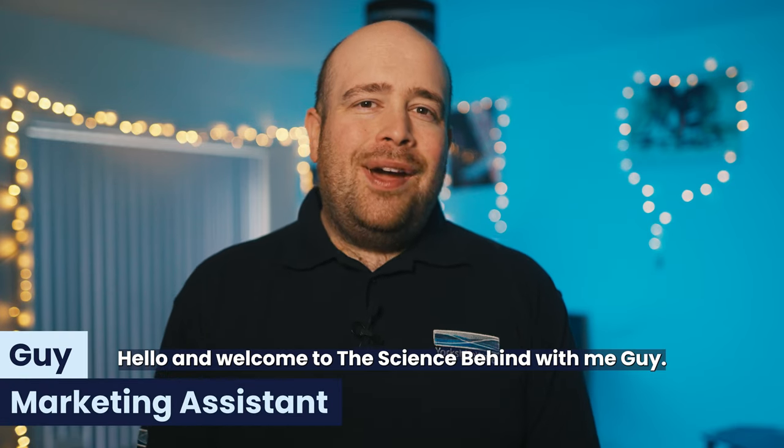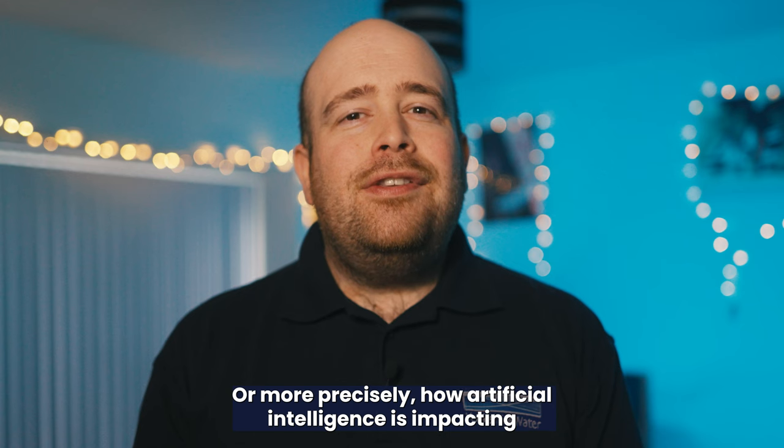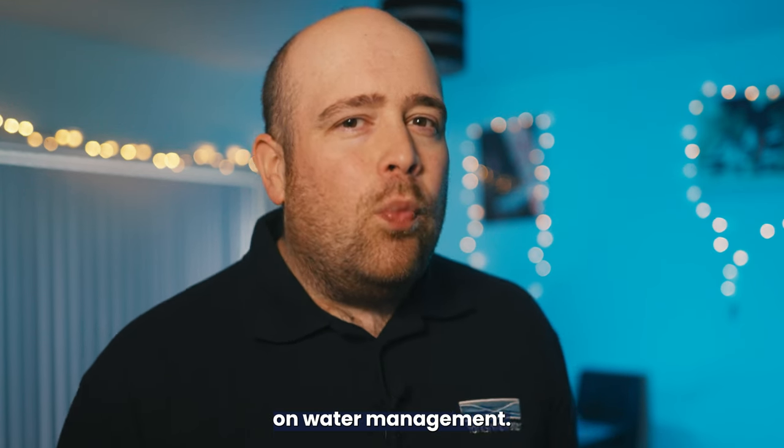Hello and welcome to The Science Behind with me, Guy. Today we're talking AI and water, or more precisely, how artificial intelligence is impacting on water management.